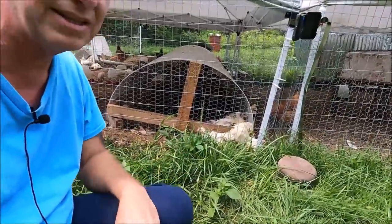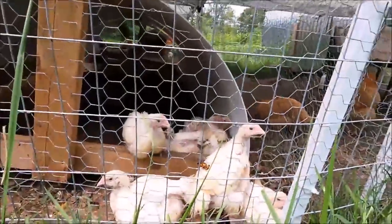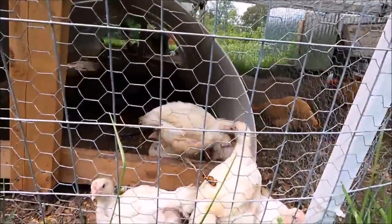They'll be about 10 pounds by that time. Look at that — there's a butterfly on one of them. Usually the chickens will eat those. Wonder what the deal is.